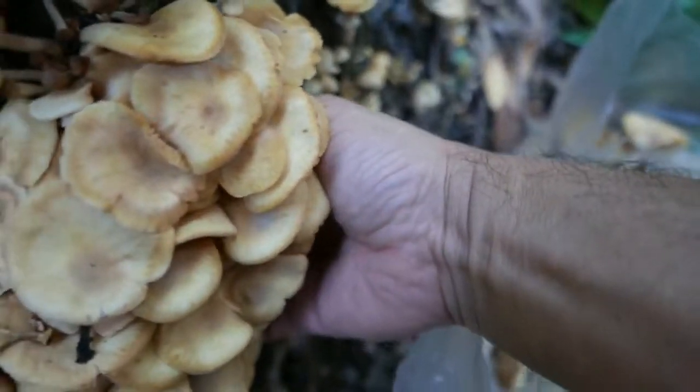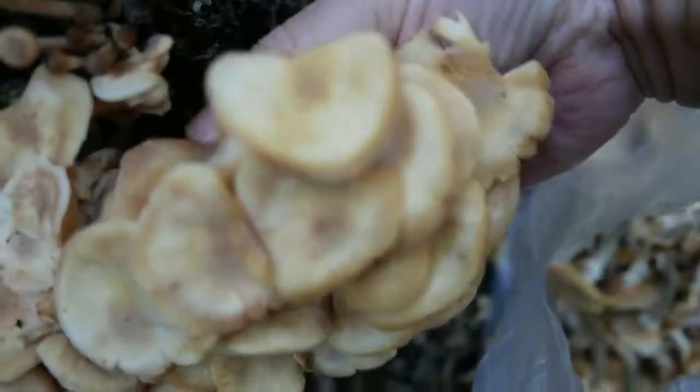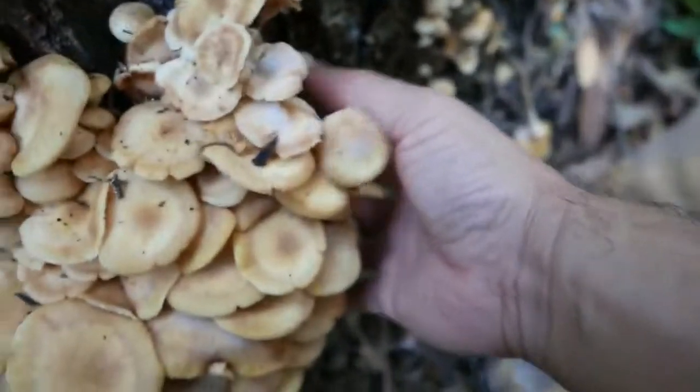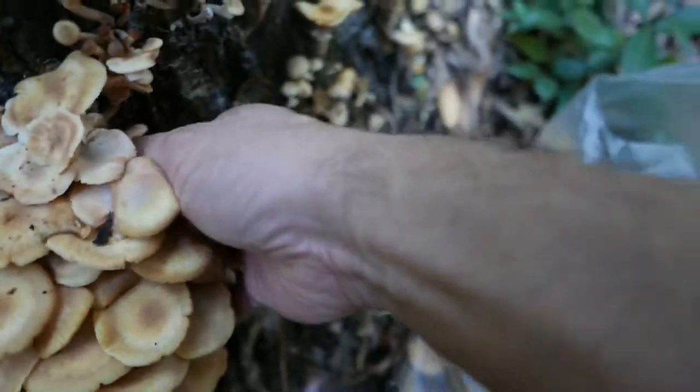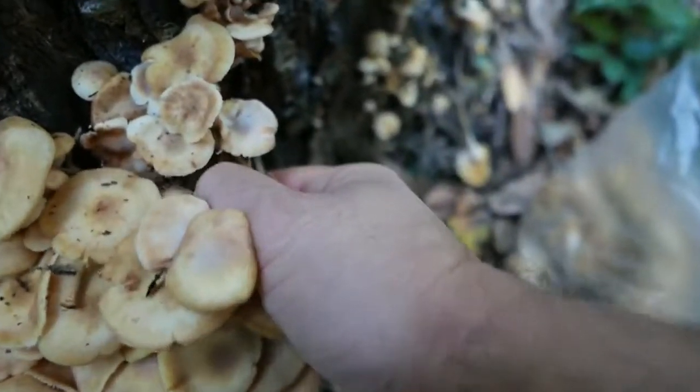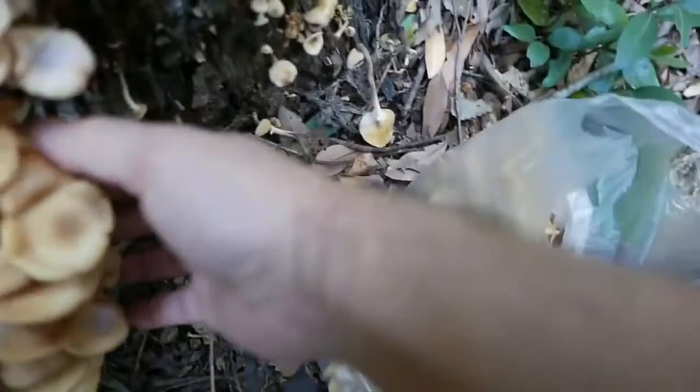Sometimes the caps have a powdery fungus on them. But I identified them all as honey mushrooms. They're very common in Japan actually, but it was really unusual to find this big a clustering.